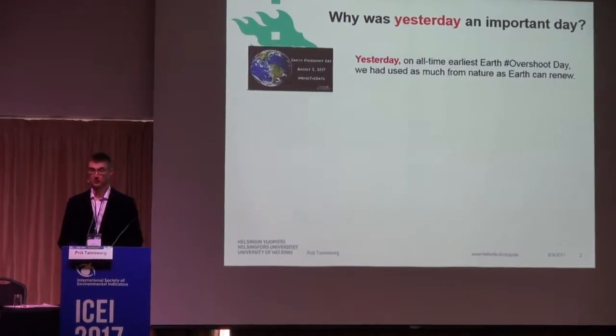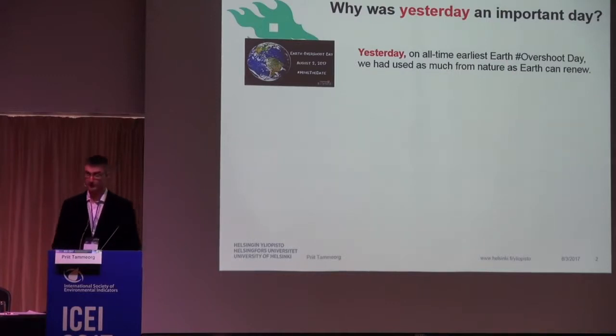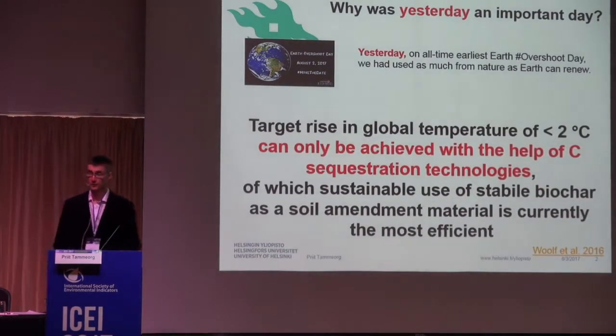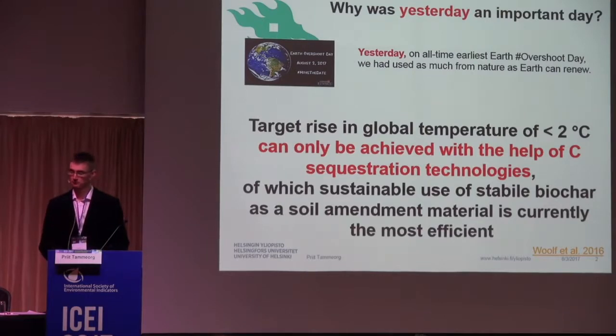It's the day that we use as much resources as nature can renew for this year, in 2017. And much of this ecological footprint comes from greenhouse gases, global change. And actually, the only way we can reach the target of less than 2 degrees rise in global temperature can be if we use carbon sequestration technologies. Sustainable use of biochar is actually one of the most efficient and most promising in these terms.